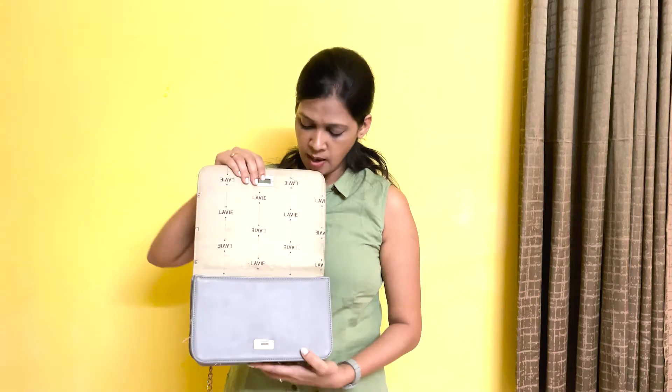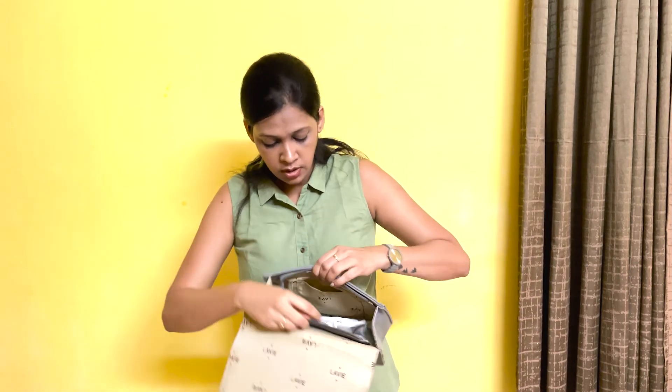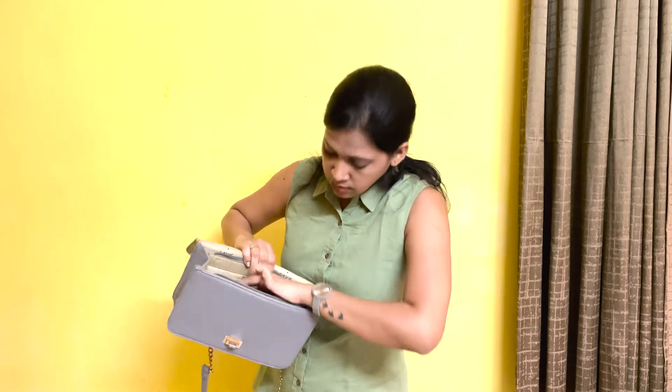The third bag is a sling bag. I usually carry this when I go out with friends — outings, lunch, casual hangouts. I usually prefer this bag for those occasions. It fits my phone, wallet, and small makeup like lipstick. It has the same compartment setup I mentioned before, including a chain.